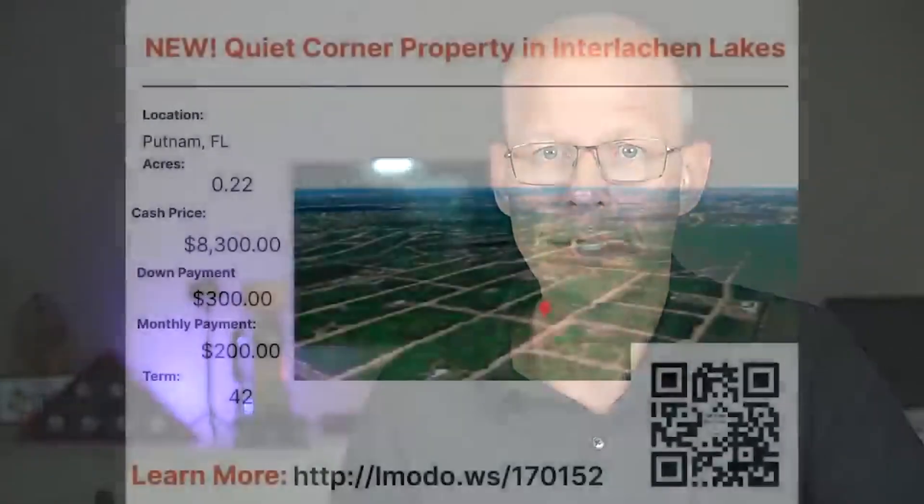Repositioning here — another property had already been sold, so we're moving on to Putnam County, Florida. Here's a 0.22-acre property near Interlachen Lakes — 0.22 acres with an asking price of $8,300, with $300 down and $200 a month for 42 months. You can learn more by going to landmoto.ws/170152.